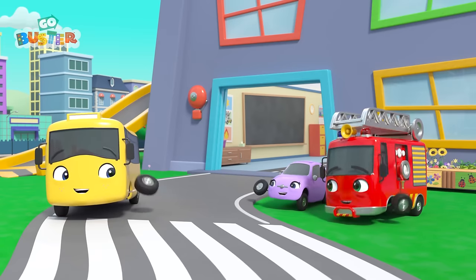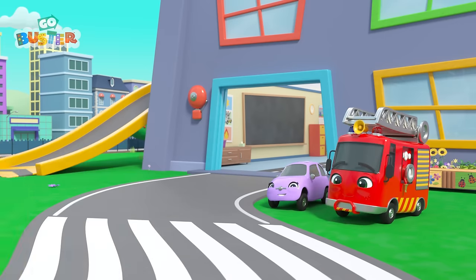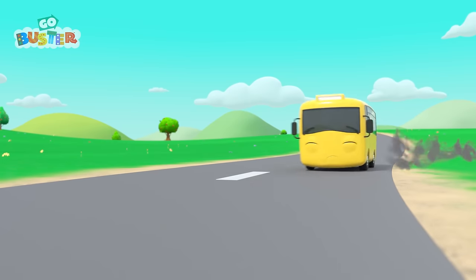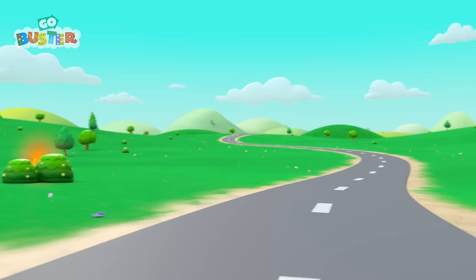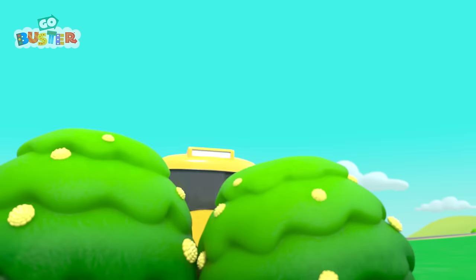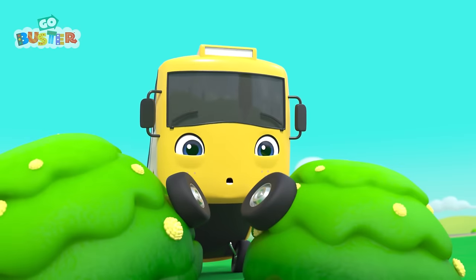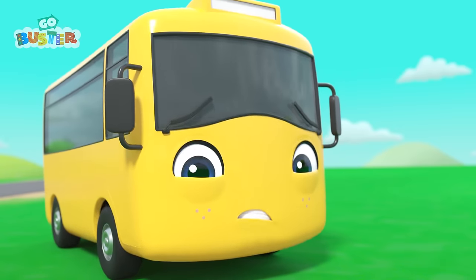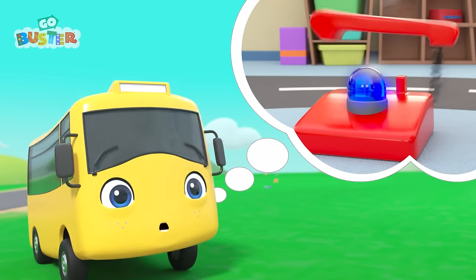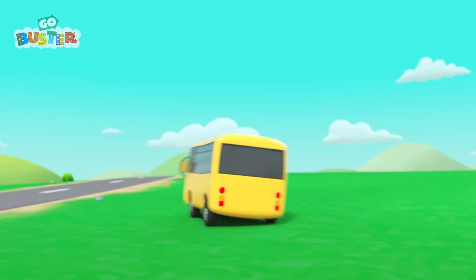Bye, Scout! Bye, Ash! What is that? It's smoke! Where could it be coming from? Oh no! It's a fire! What should Buster do? He needs a firefighter! Buster is getting Mommy Fire Truck to help!